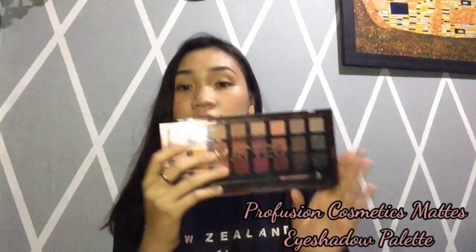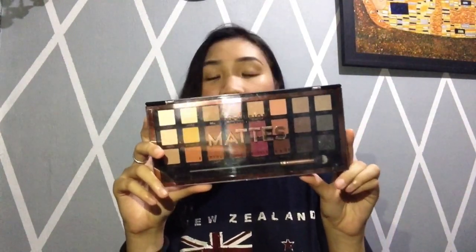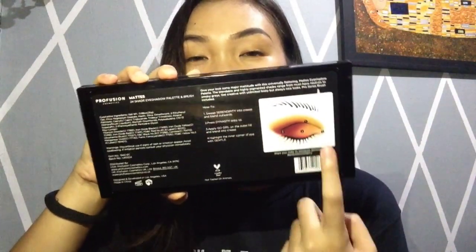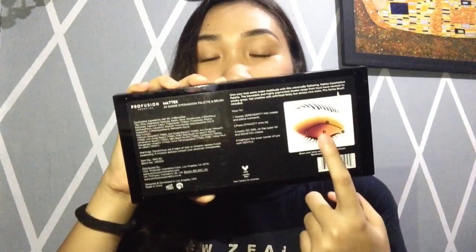Nagbigay yung kapatid ng dad ko, si Tita Lisa, ng makeup bilang pasalubong sa amin magpinsan. First makeup product is itong Profusion Mattes 24 Eyeshadow Palette na may kasamang brush. Hindi ko pa sila bubuksan kasi marami-rami rin akong eyeshadow dito na ginagamit ko pa. And ang gusto ko rin dito kasi sa likod, merong instructions kung beginner ka pa lang — pwede kang matuto.